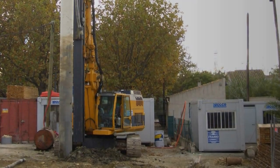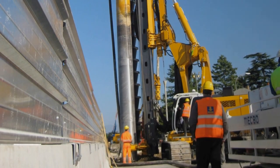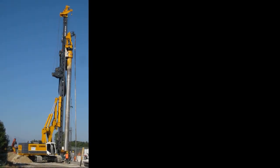The introduction of the fixed leader series allows the use of classic rotary drilling methods, such as Kelly drilling or the construction of continuous flight auger piles. Other RTG drilling methods include pre-drilling, front of wall drilling, and full displacement.